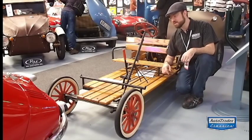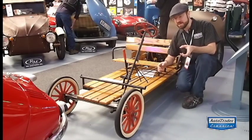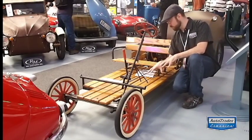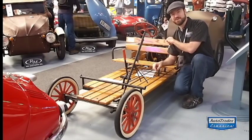And what I'm sitting next to right now is a McCullough Buckboard. It doesn't get much simpler than this — you've got a wooden floor, a steering wheel, and a nice little McCullough single cylinder engine back here.